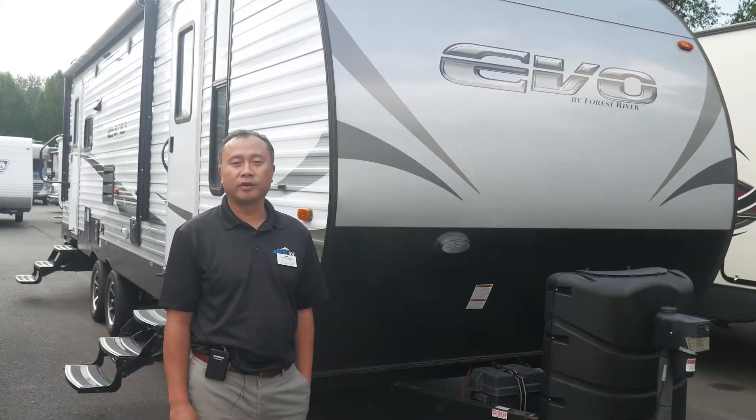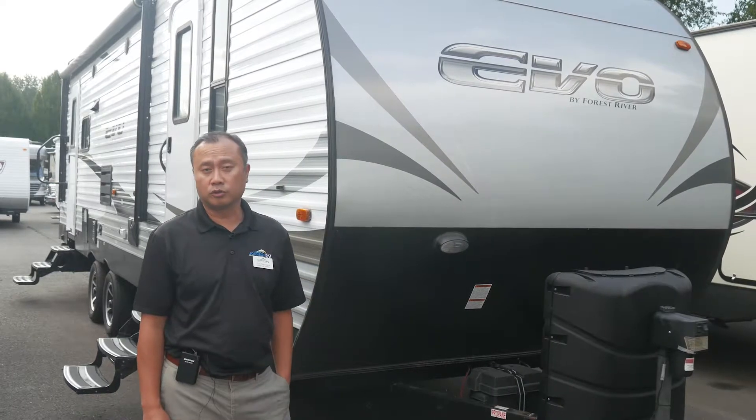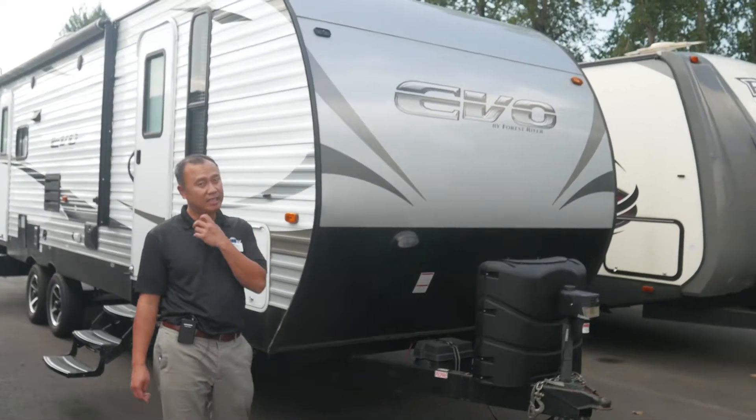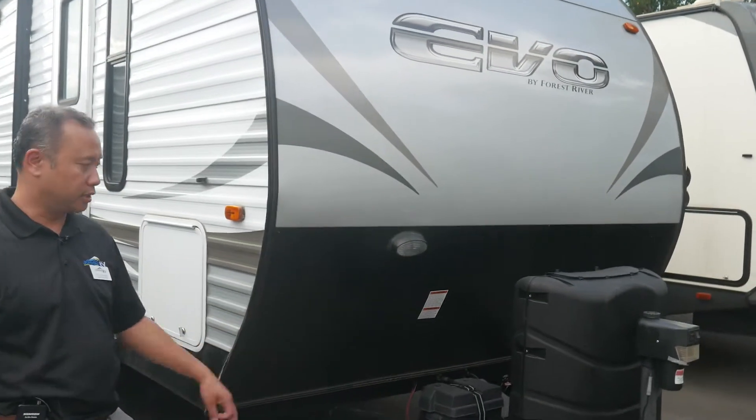Hi, this is Saad at Johnson RV down here in Fife, Washington, home of the premium pre-owned motorhomes and also towables as well. Today I will be showing you the 2018 Forest River Evo T2600 rear lounge series.